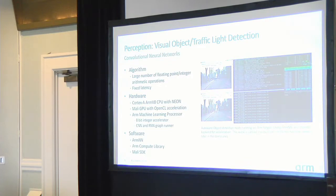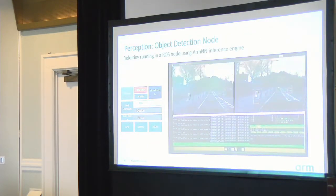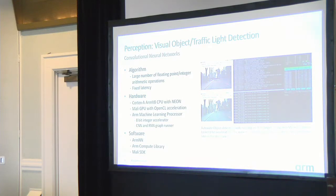ArmNN accepts models trained by many machine learning frameworks — TensorFlow, PyTorch — and dispatches to the appropriate hardware, which is very convenient. There is also the ARM Compute Library, which provides lower-level primitives like matrix multiplication, edge detection, and other computer vision functions, allowing more hand-optimized code.